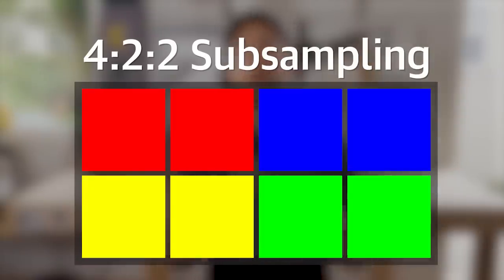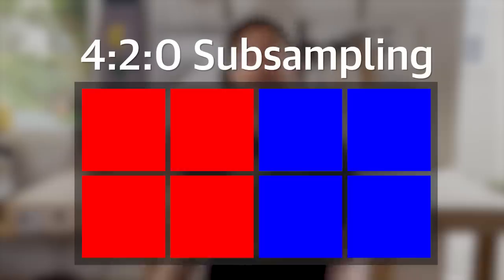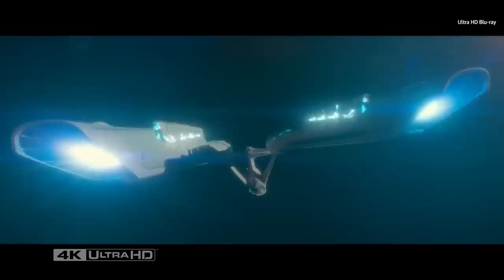But here's the thing: our eyes are way more sensitive to brightness — to that luma component — than they are to color. The method used here is called 422 subsampling. JPEGs, pretty much all video on the web, and Blu-rays actually use 420 subsampling, which throws out half the color information in each direction — it only leaves a quarter of it behind. And Blu-rays still look pretty good.